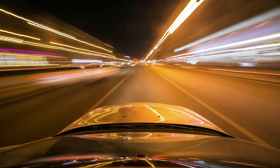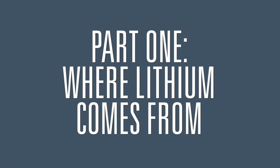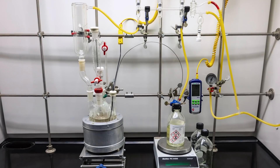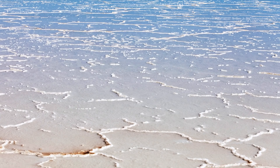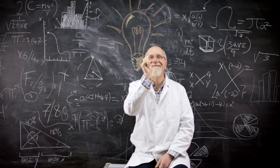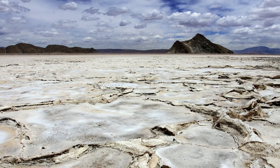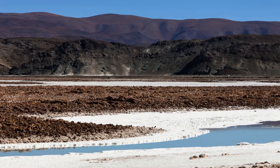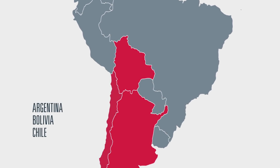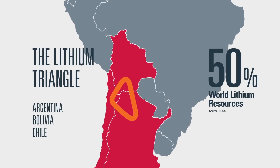All of which raises a few fundamental questions, starting with: where will all this lithium come from? This is lithium, in a variety of its material forms. The secret of its success? Lithium is the lightest of all metals, but it's also the most energy dense, which makes lithium the ideal material for lightweight batteries and other modern marvels. But you won't find it outside your door. Lithium naturally occurs in the salt flats of the high Andes Mountains of Argentina, Bolivia and Chile — known as the lithium triangle, home to approximately 50% of the world's identified lithium resources.